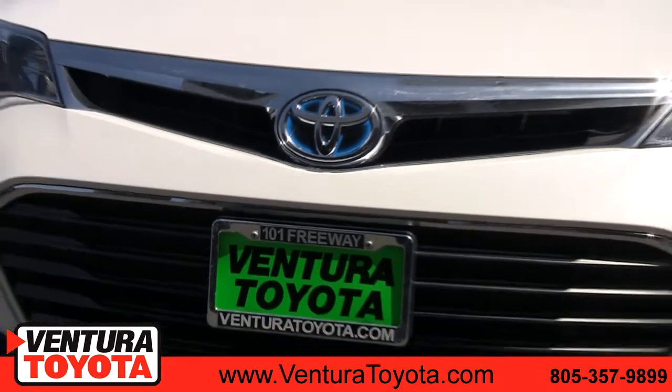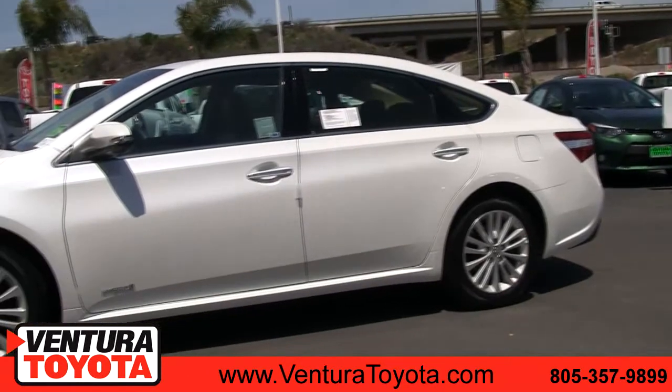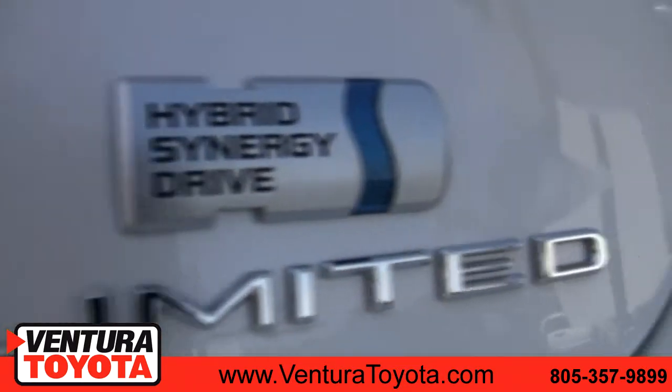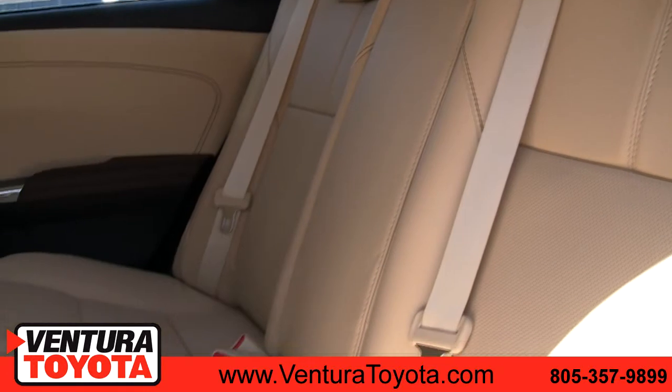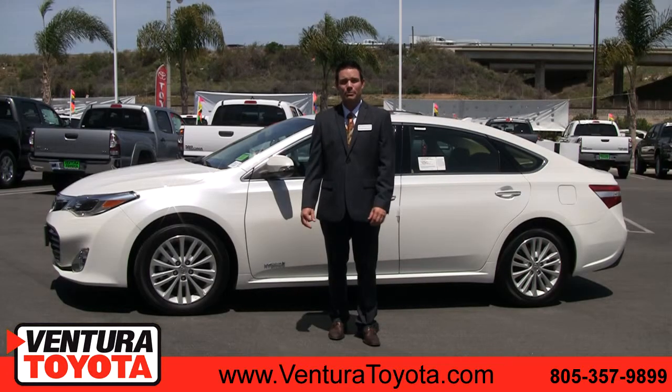The Avalon offers two engine options: a 3.5 liter gasoline engine or the Hybrid Synergy Drive system. The Toyota Avalon is our flagship luxury vehicle, packed with features you'd expect to pay much more for.